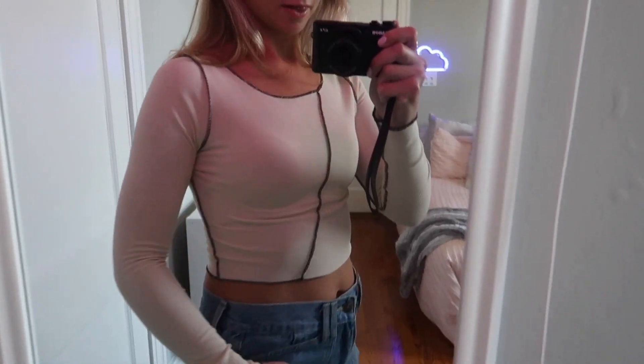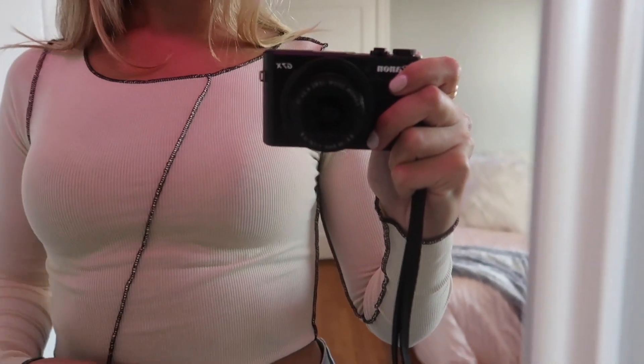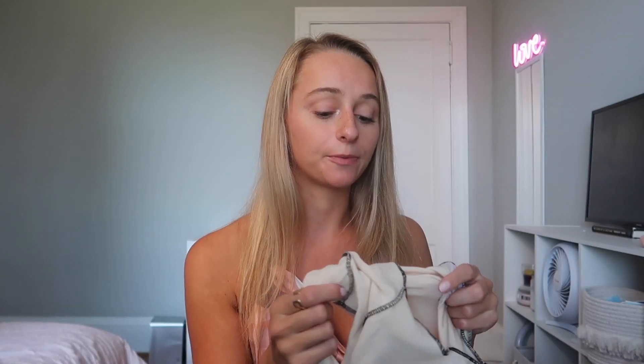Next up is this long sleeve top, which is even better in person than it was online. I liked that it's a long sleeve top because I know it's going to start getting colder, and it's a neutral color so I can wear it with a bunch of different things. When it arrived, the material is so soft, stretchy, and high quality. It has this inside-out kind of style — it's a simple staple but with its own twist because of the inside-out stitching on the outside.